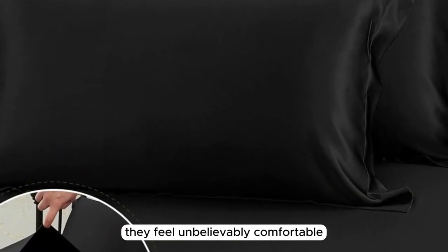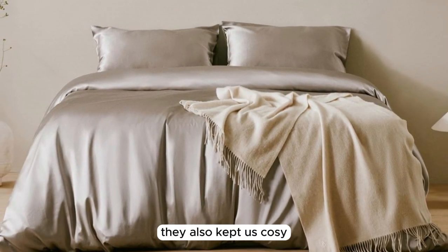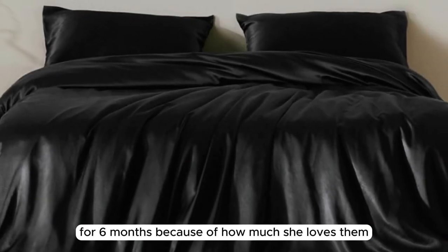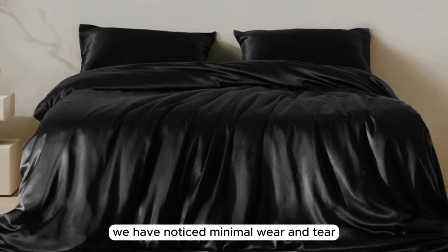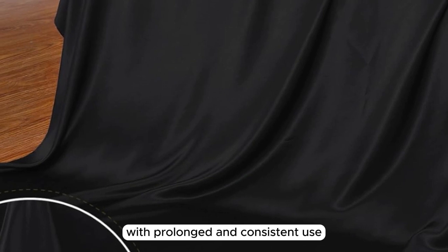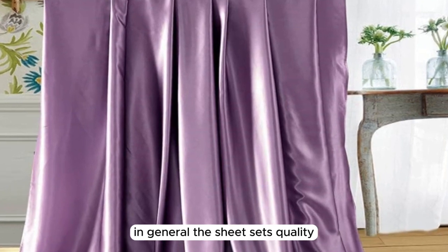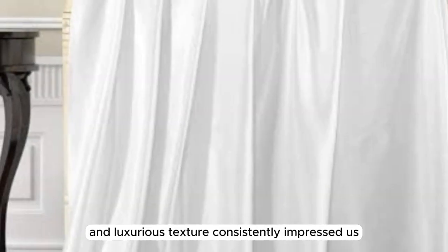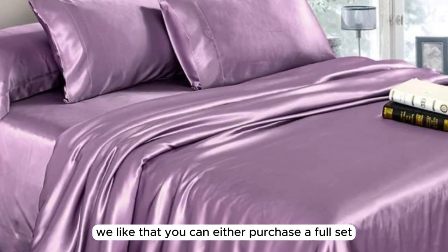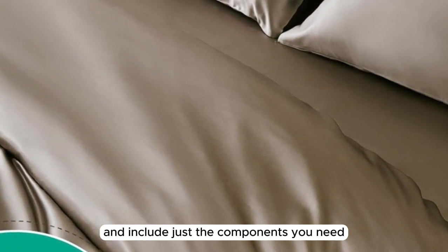They feel unbelievably comfortable and help regulate body temperature throughout the night. While they kept us cool in warmer weather, they also kept us cozy when the temperature dropped. Our team member even reported that she has exclusively been using these sheets for six months because of how much she loves them. We have noticed minimal wear and tear, such as pilling in certain areas; however, this is to be expected with prolonged and consistent use. While we think they're great for most climates, they may not be warm enough during the winter months. The sheet set's quality, durability, and luxurious texture consistently impressed us both in and out of the lab. Additionally, we like that you can either purchase a full set via Amazon or build your own set and include just the components you need via the brand's website.